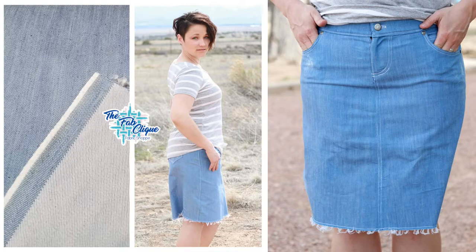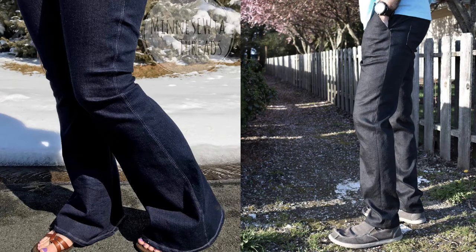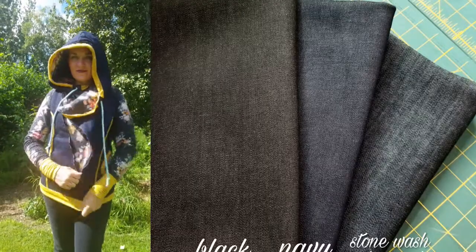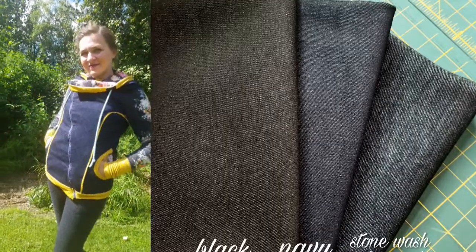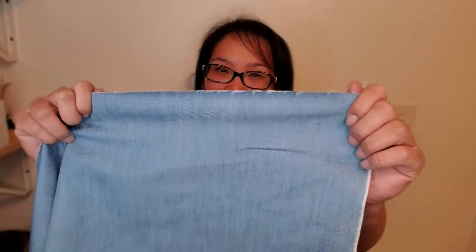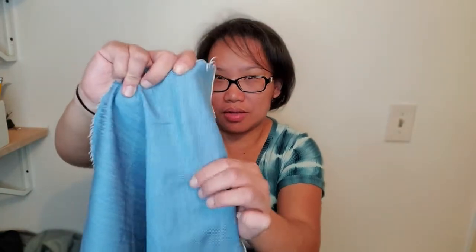The next ones are stretch denims — in my shop, I call them the true woven denims. Stretch denims are medium to heavyweight, woven, but have added stretch for ease. It allows the wearer to move more comfortably, and usually consists of cotton spandex. Here's a sample of stretch denim from my shop — it has about 30% stretch, only two-way, so there's no stretch lengthwise.